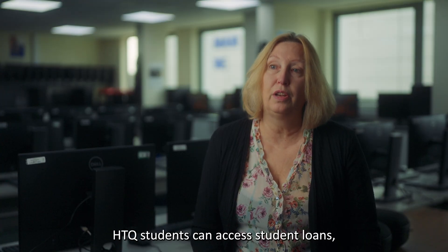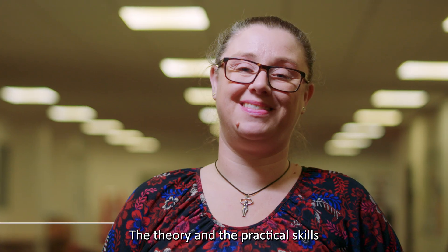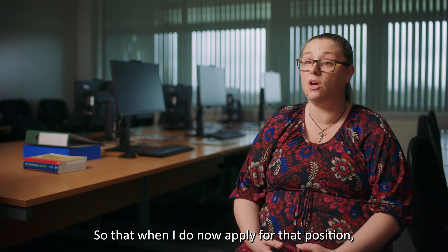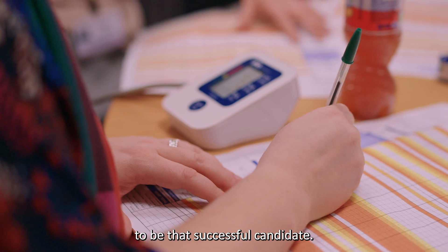HTQ students can access student loans to pay for the course fees and also a maintenance loan. The theory and the practical skills are a big benefit for me, so that when I do now apply for that position, I know I've got the skills and the knowledge and I'm more likely to be that successful candidate.